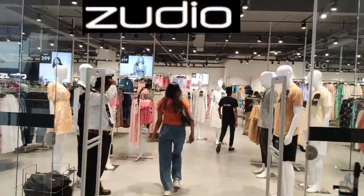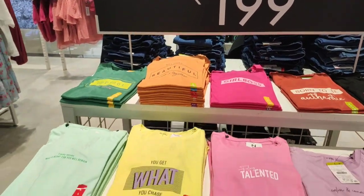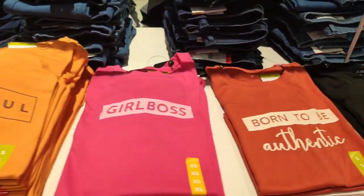Hi guys, once again welcome back to my YouTube channel. Hope you are good. Today you are going to explore Zudio summer collection haul.